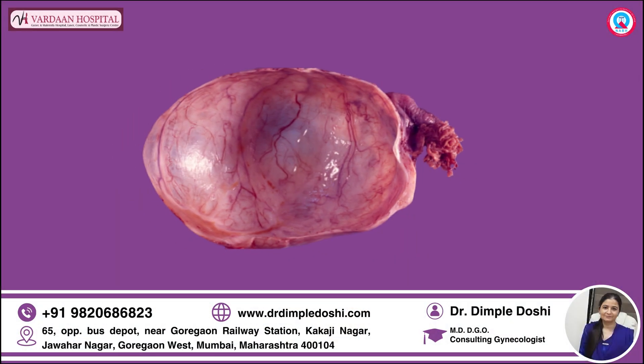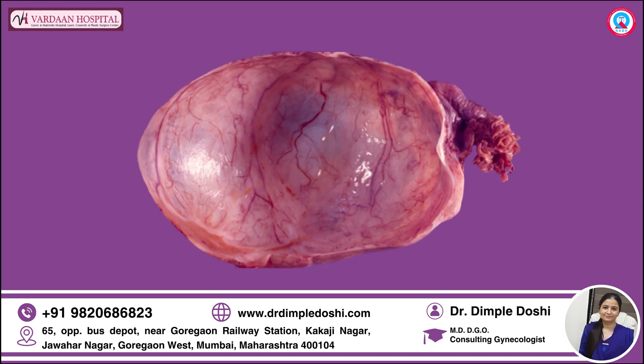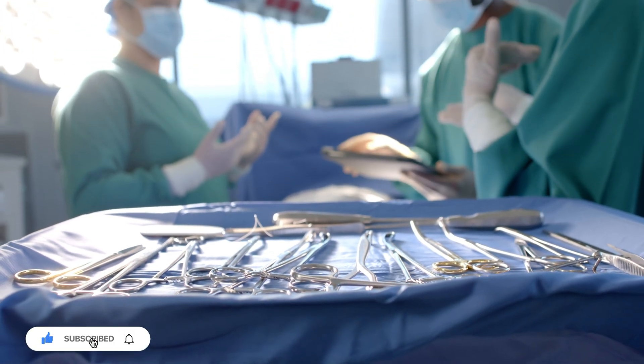We counseled the patient for the possibility of removing the entire ovary along with the cyst, as mucinous cysts are notorious for coming back, can grow to become very large, and have a remote possibility of turning malignant.